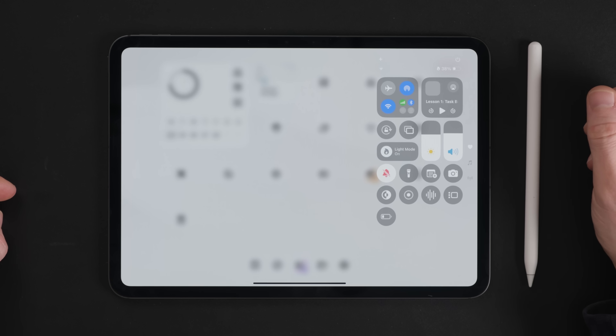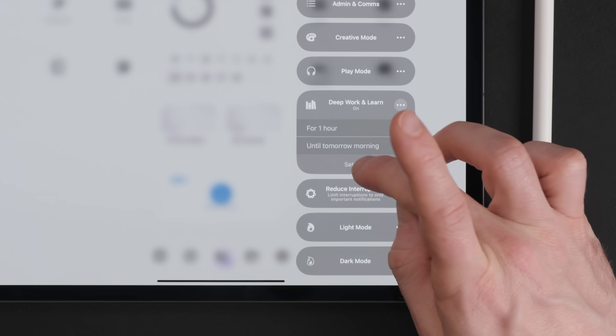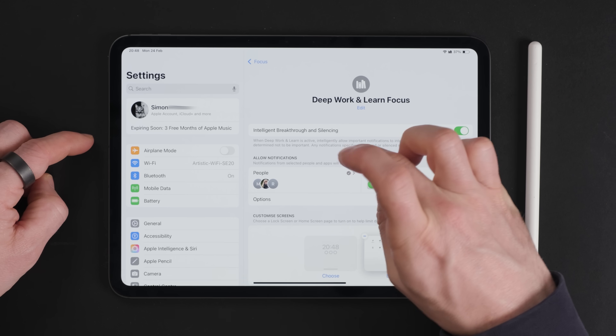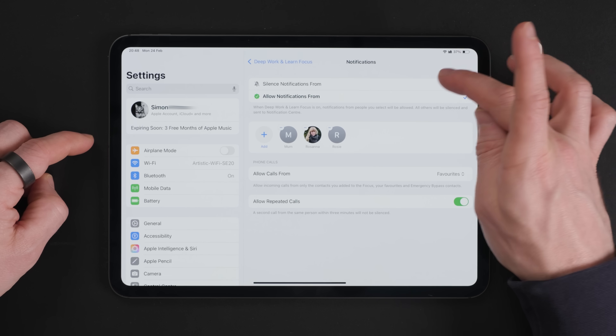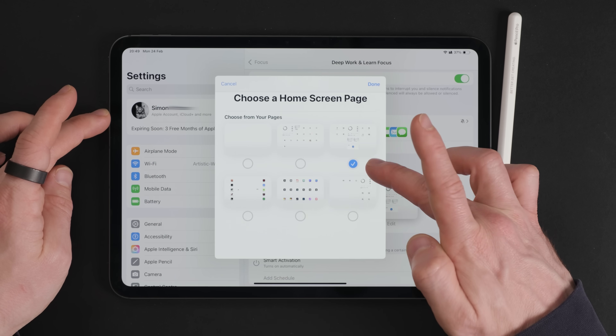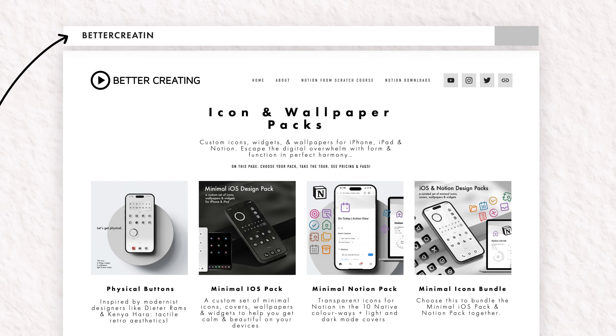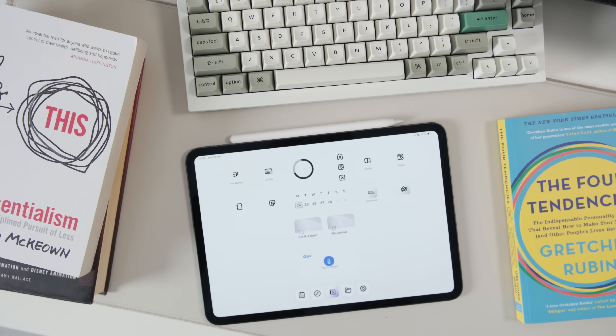For setup, swipe down from the top right, accessing focus modes from there. You can create new ones and set up specific limits and filters for things like notifications and who can contact you. For deep work, it's only emergency contacts and maybe calendar reminders that we want to allow — jobs and friendships are just nice to keep. You can also build specific homepage views to show only specific and relevant apps for that mode. Social media apps have to stay away from this mode — only work and learning apps are allowed.